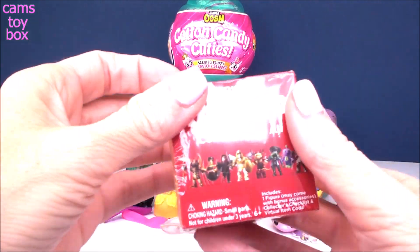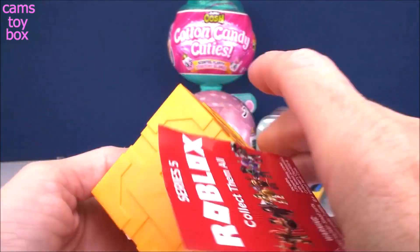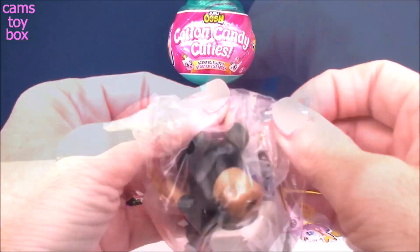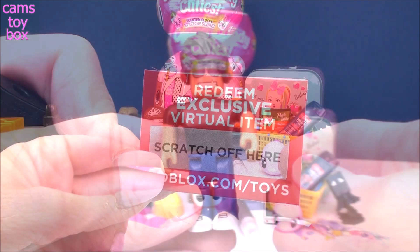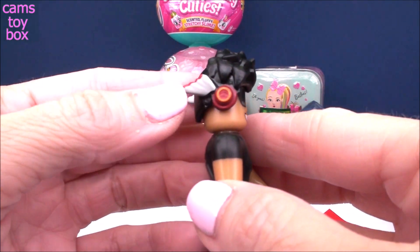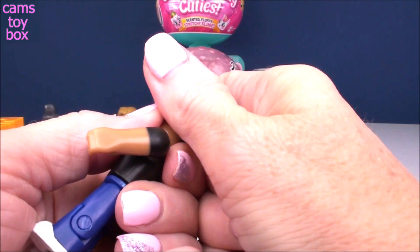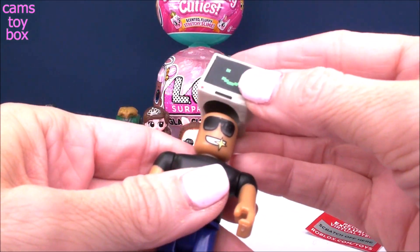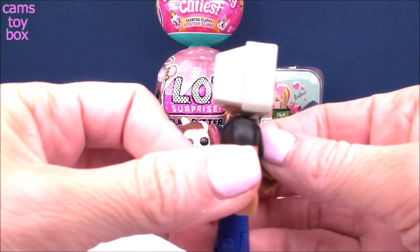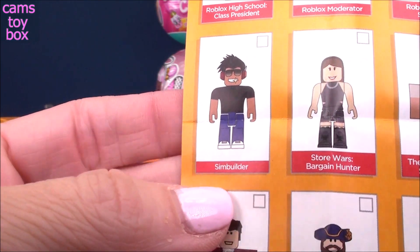Let's check out our Roblox blind box next, from Series 5. Inside you get your figure, a collector's checklist, and a little scratch-off where you can redeem it for an exclusive virtual item. Here's our figure all put together — he's got really cool headphones on with wings. This one is super cool because he gets two different heads almost: you can pull off the top part with his hair and headphones, and put on this other piece so he looks like a little light computer monitor head. That's so funny. He is called Sim Builder.